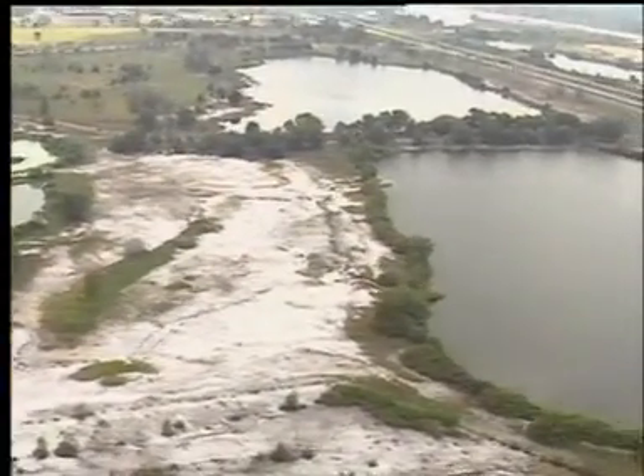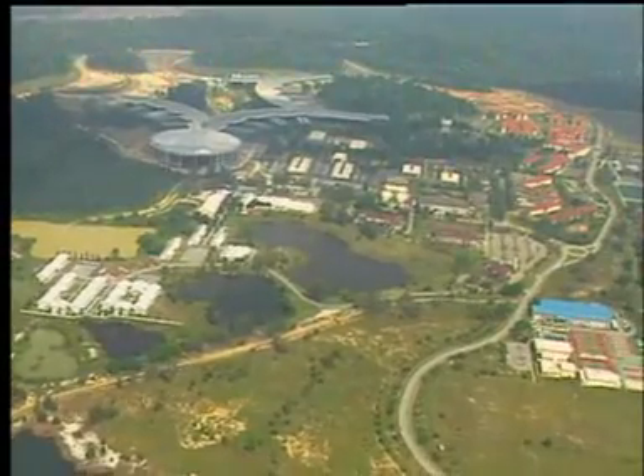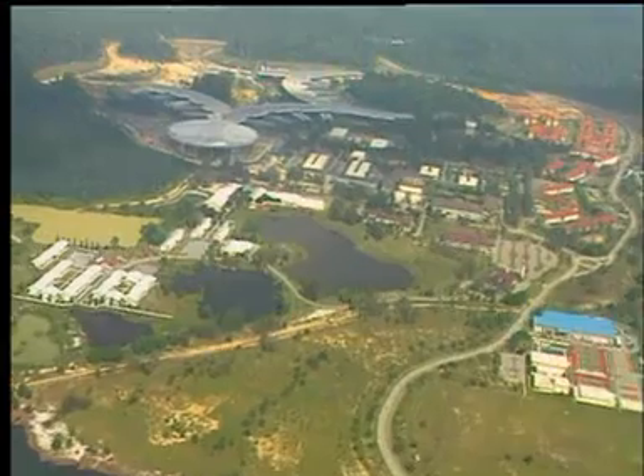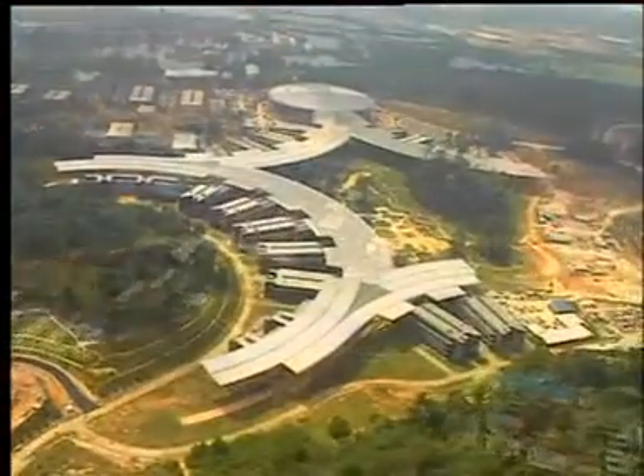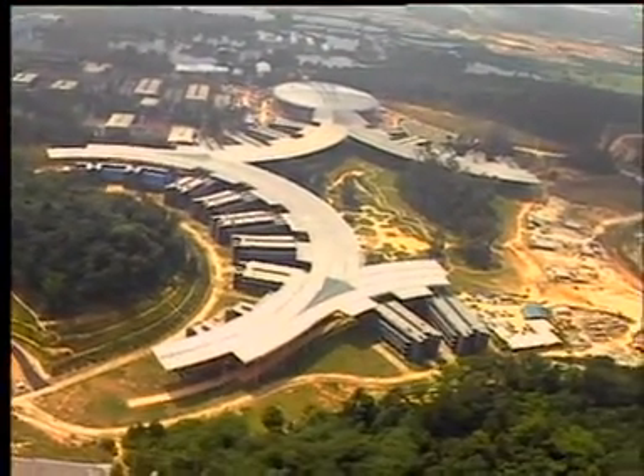Bandar Sri Iskandar in Perak lies in the heart of Malaysia's oldest and once largest tin mining area in the world, but now in the midst of what seems to be a desolate moonscape, rises a new complex of cutting-edge engineering and architecture dedicated to the study of engineering and technology.